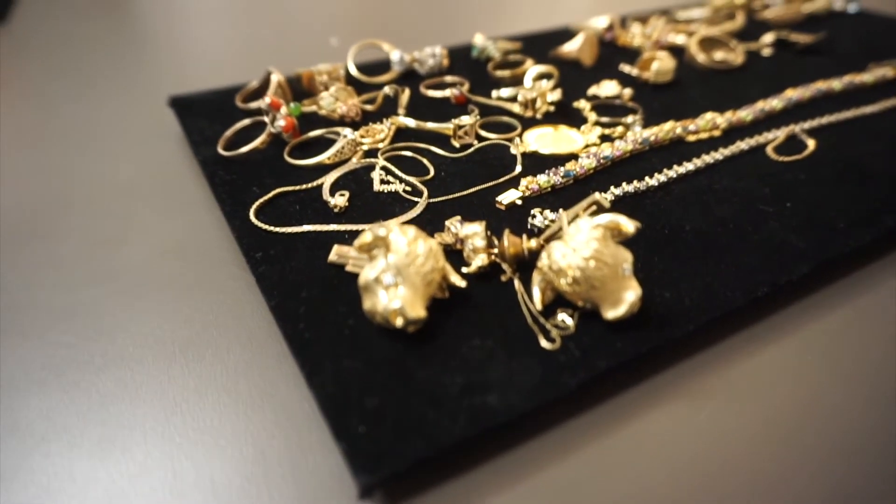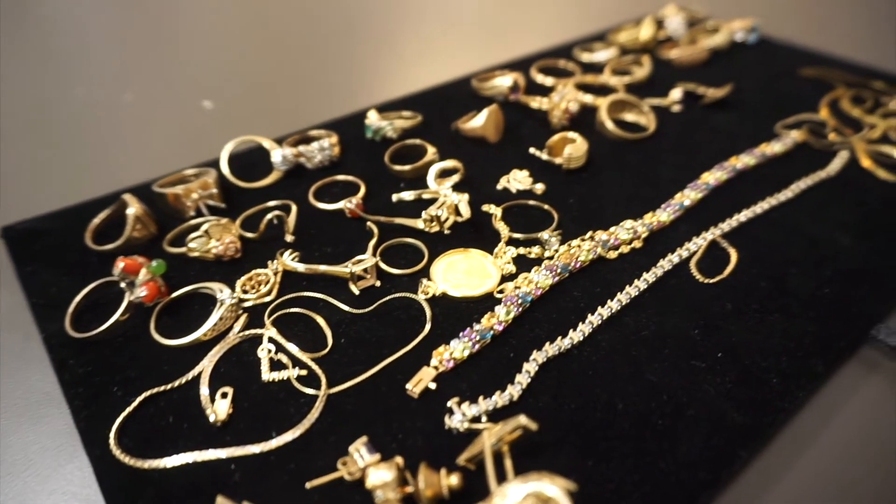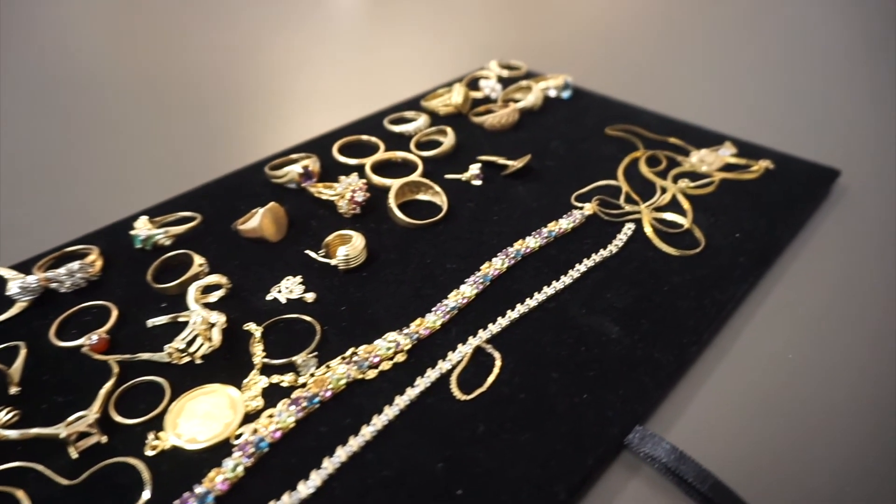I've also got quite a bit of a variety of jewelry that came in this week — some rings, some small chains, and some miscellaneous pieces, including some interesting pieces that came in. If you want to see any more jewelry, just contact me and I will let you know what's available.